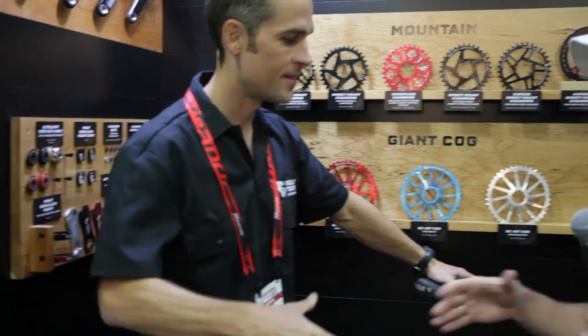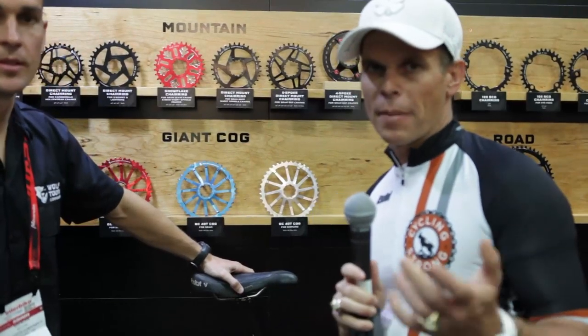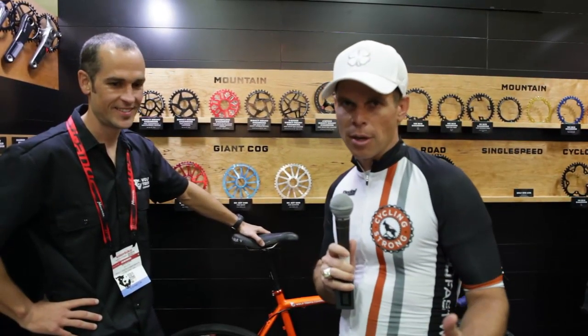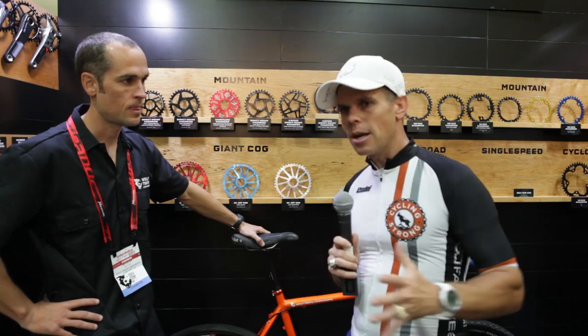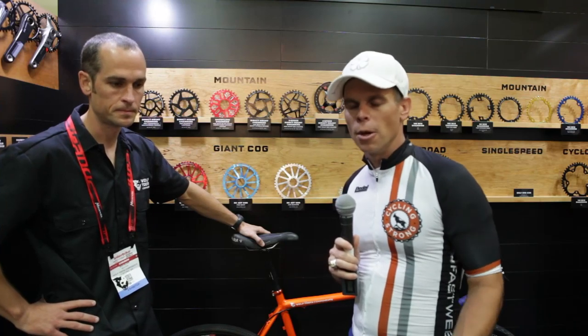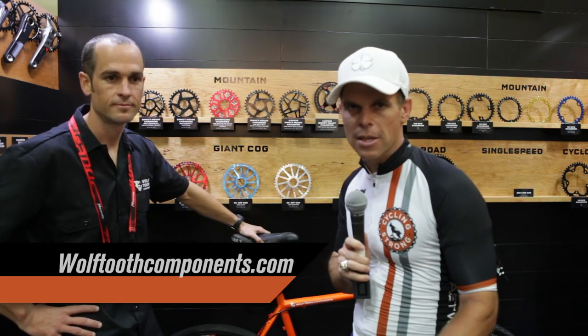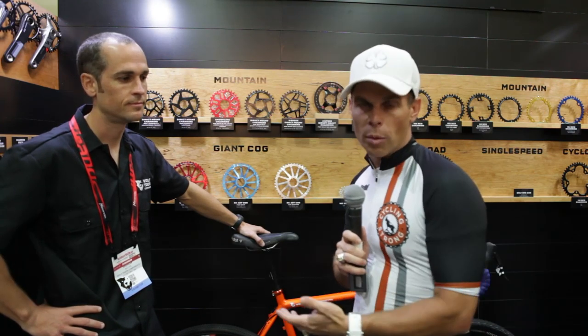Very cool — thank you so much for taking time today with us. Keep watching, but most of all keep riding your bike — that's what it's all about. These kinds of products can give you different ranges of things you can do without breaking the bank. Check their stuff out at WolfToothComponents.com. Let us know if you have any questions or comments below this video — we'll give them the link and they'll get your questions answered. If you haven't subscribed to the channel, please do that.